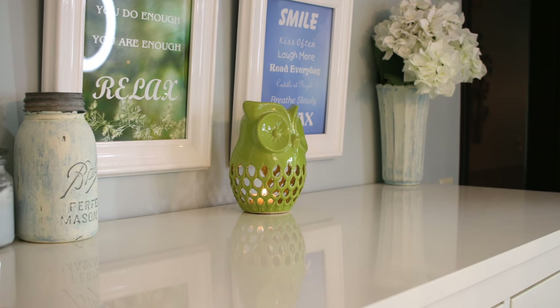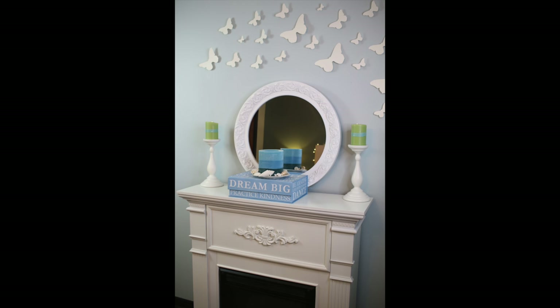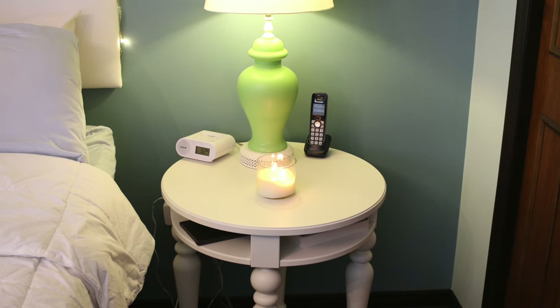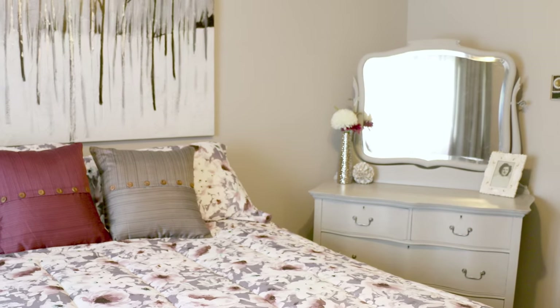Years ago, the master bedroom was where I dumped everything before company came over because I could shut the door and know no one would go in. But now I make it a priority — it's my sanctuary, my private space. Well, I have to share it with my husband, but make your master bedroom clutter-free and make it a priority.